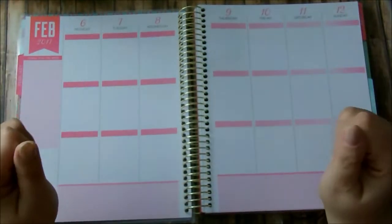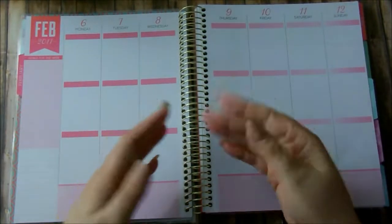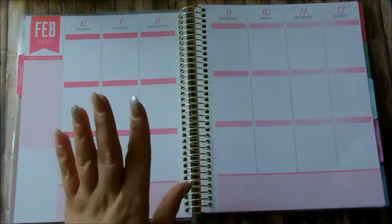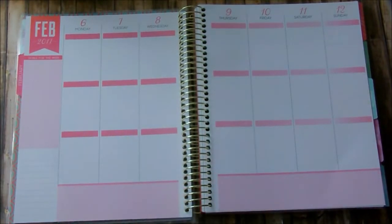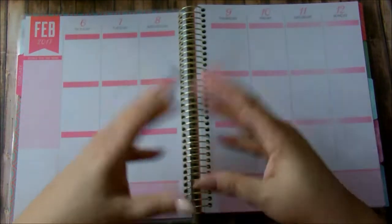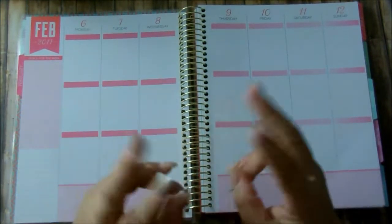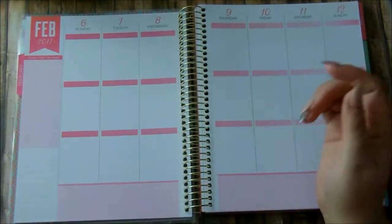Hi my loves, how are you? Welcome back to my channel. If you are new here, hi, thank you for joining. My name is Anna and I wanted to do a part two to a video that I did last summer, which was my free printable haul.